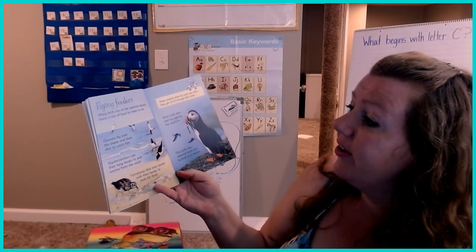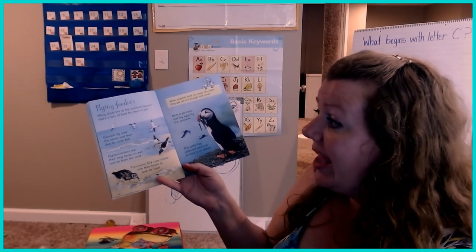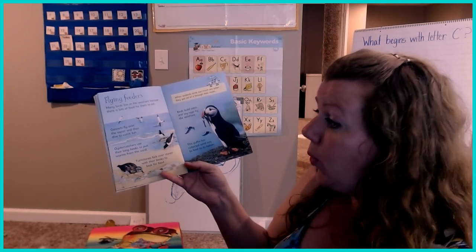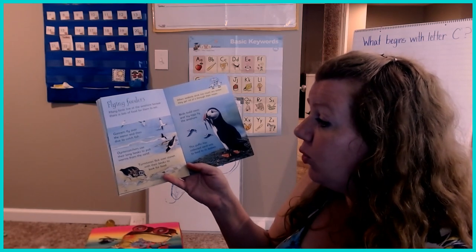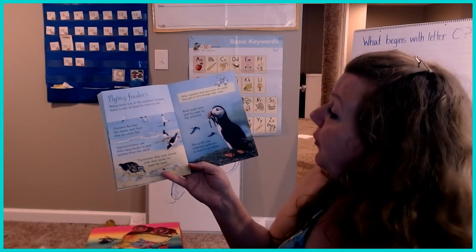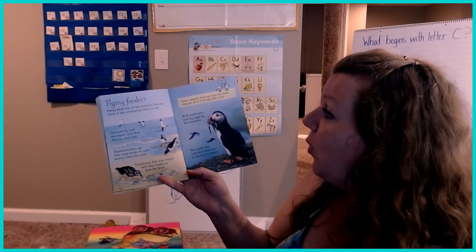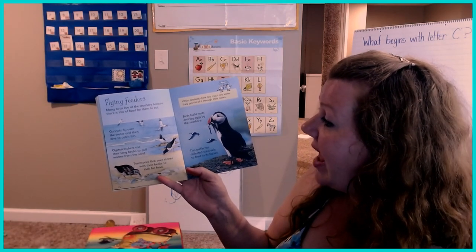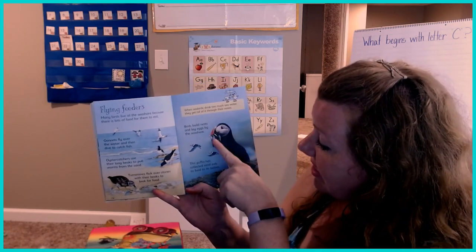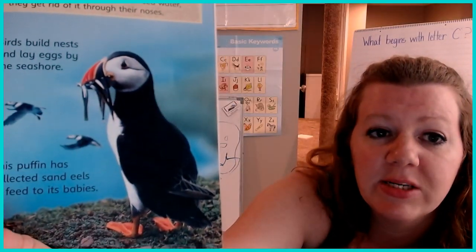Flying feeders. Many birds live at the seashore because there's lots of food for them to eat. Gannets fly over the water and then dive to catch fish. Oystercatchers use their long beaks to pull worms from the sand. Turnstones flick over stones with their beaks to look for food. When seabirds drink too much seawater, they get rid of it through their noses. Birds build nests and lay eggs by the seashore. This puffin has collected sand eels to feed its babies — he looks like a penguin but he's called a puffin.